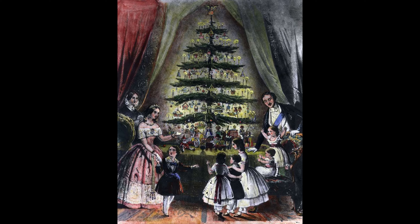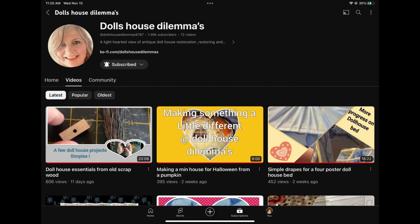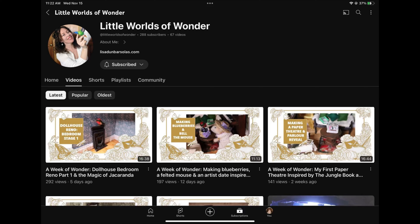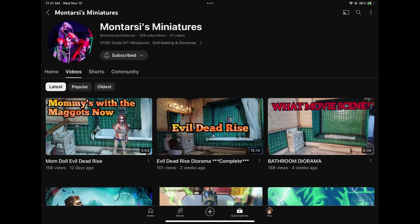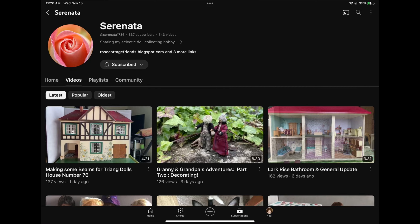Who's participating? Deb from Doll's House Dilemmas, Lisa from Little Worlds of Wonder, Lisa from Miniature Things by Lisa, Montarcy's Miniatures, and Lorraine from Serenata.